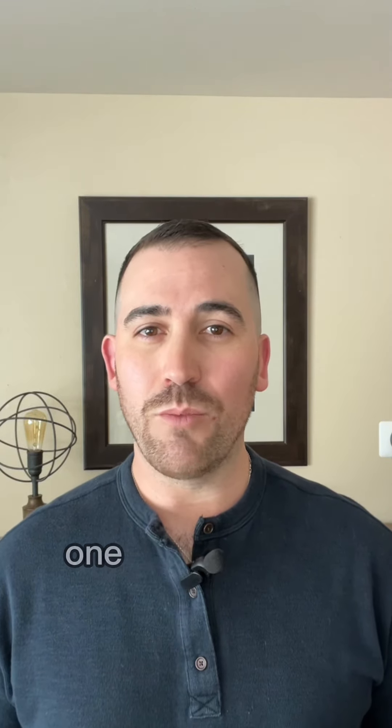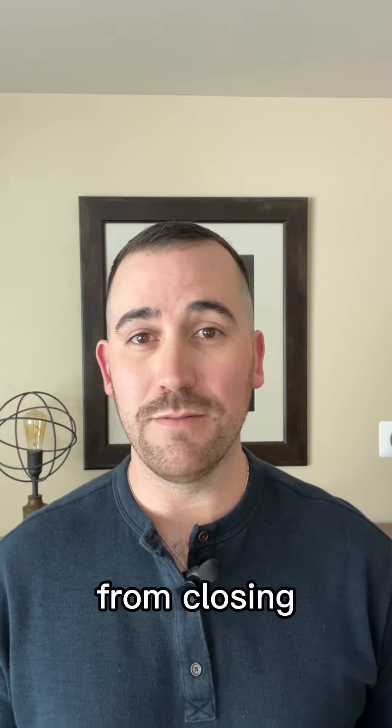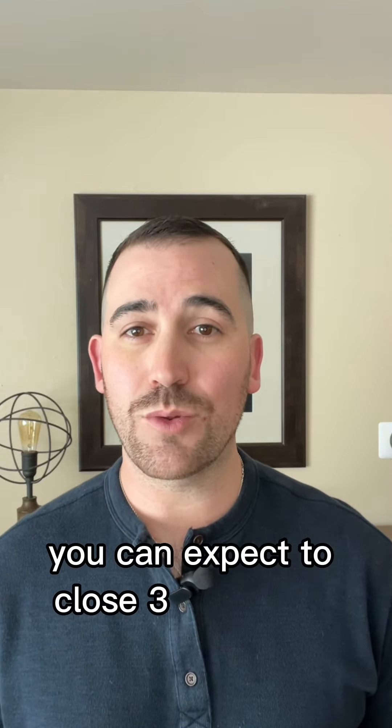Finally, many lenders perform one more credit check and job verification on the day of close. Any change can prevent the loan from closing. Typically, after a clear to close is issued, you can expect to close three to five days later.